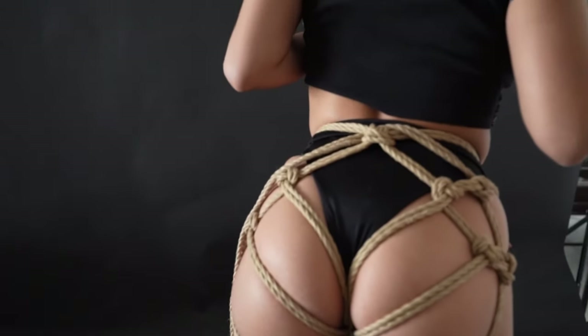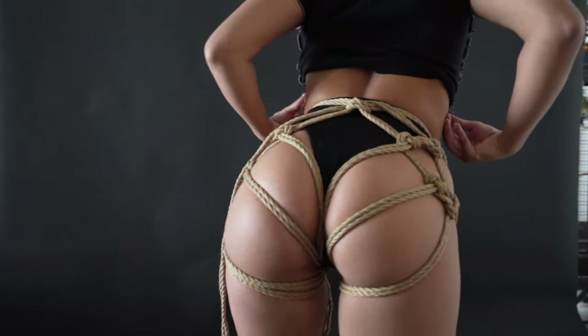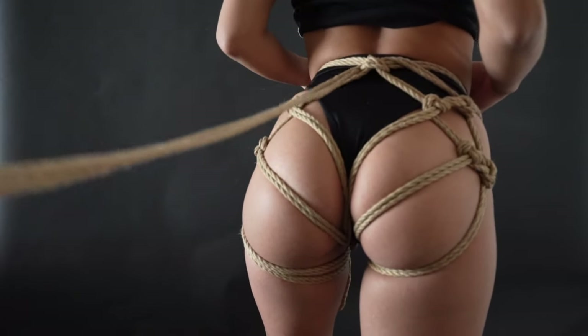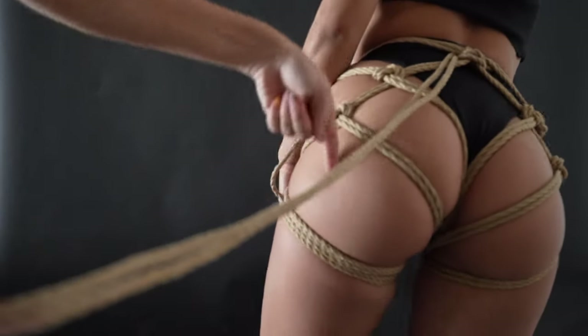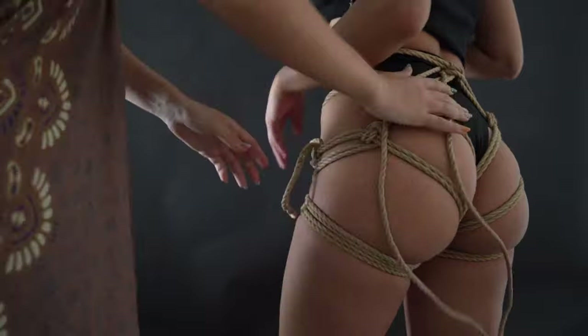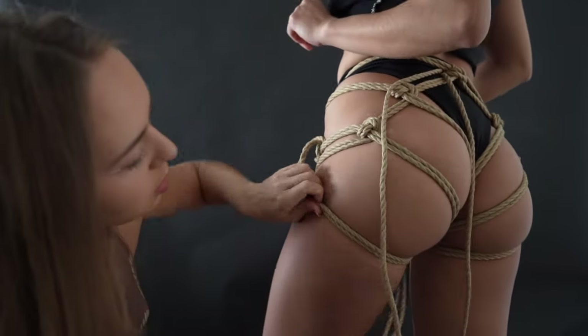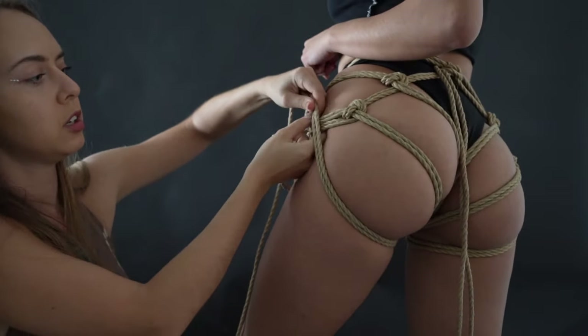From the back it looks like this. If you wanted to do the same thing on the other side, when you come back you'll need to get that rope to go in here, here, and then here, and make a bow. Now I'm going to do the other leg differently — making this one go into an abdomen wrap again.